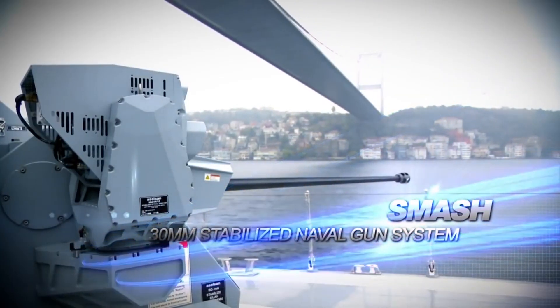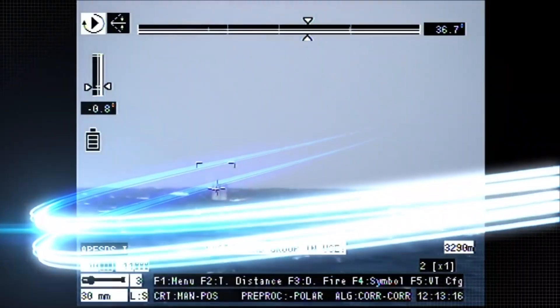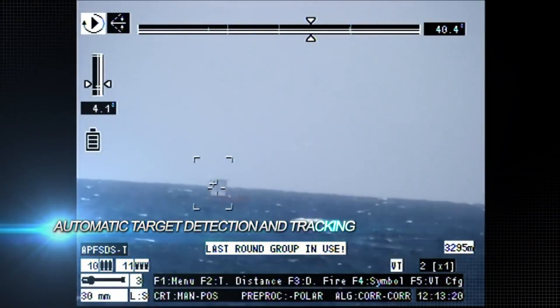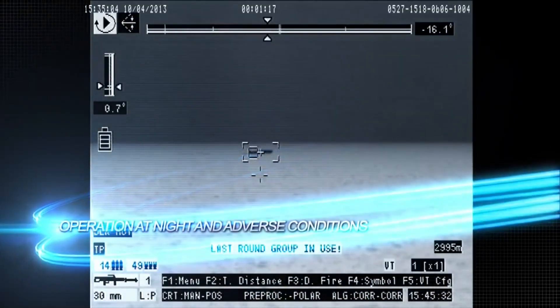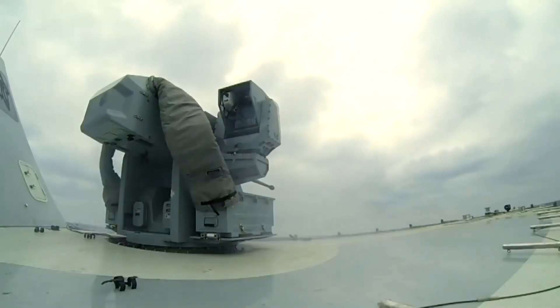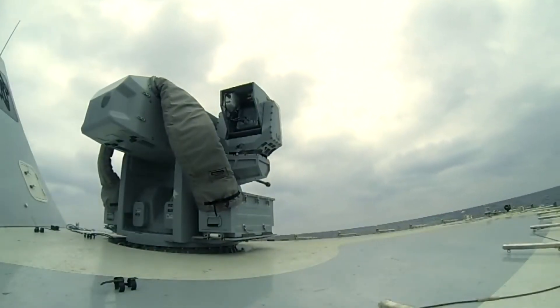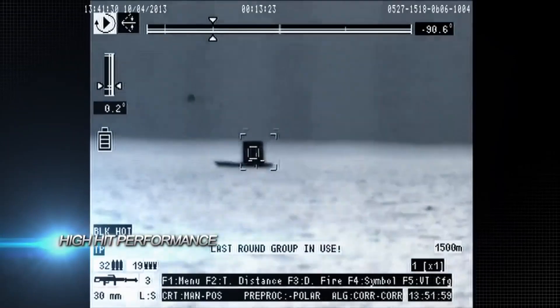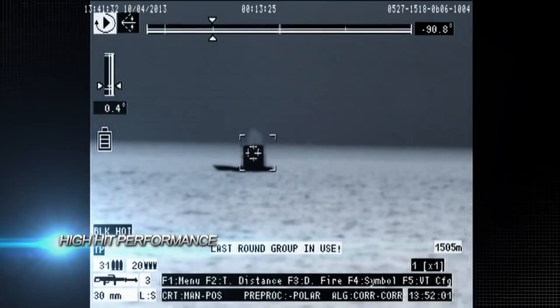The ASELSAN Smash 30mm MK44 Bushmaster II cannon serves as the secondary gun system. The Smash configuration incorporates advanced features such as remote operation, a built-in electro-optic sensor system, and a separate electro-optic fire control system for autonomous operation, day and night operation, a stabilized turret, and automatic target tracking.